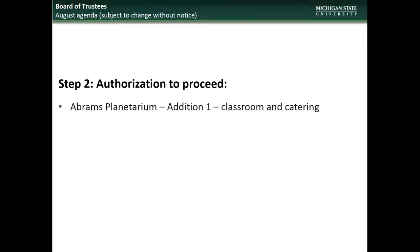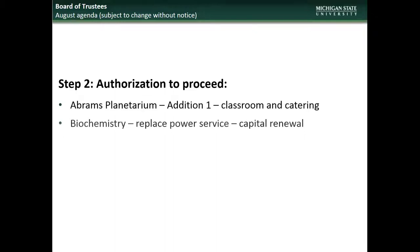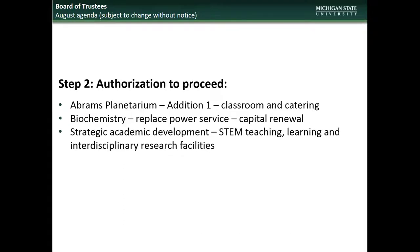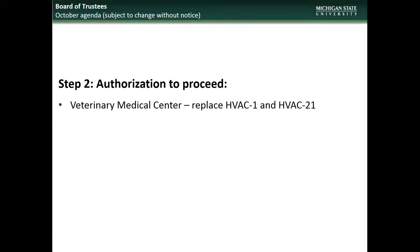Beginning with the August BOT meeting, the projects going to the Board will include, for Step 2 Authorization to Proceed, Veterinary Medical Center HVAC Unit Replacements, and Installation of a Reverse Osmosis System at the Power Plant.